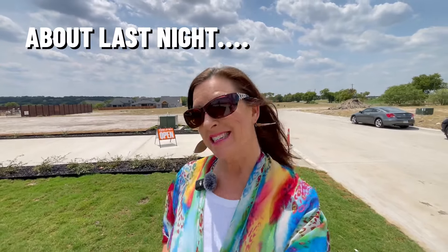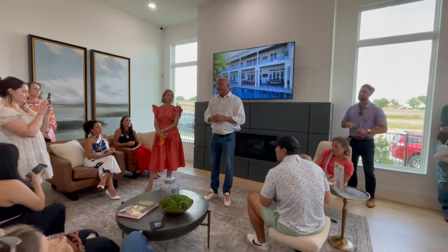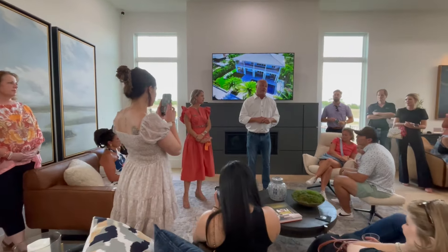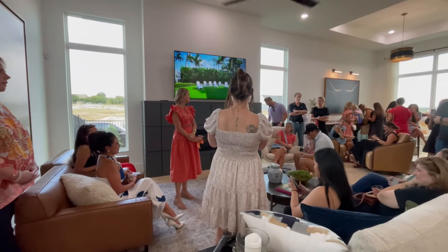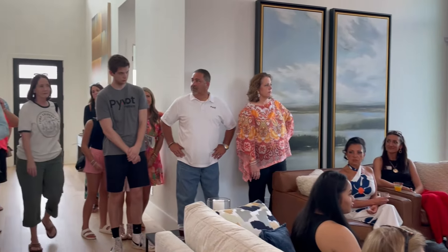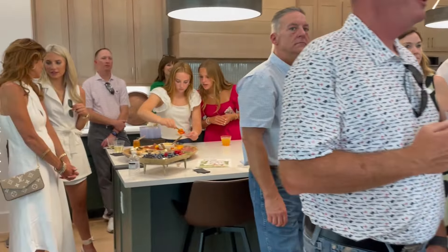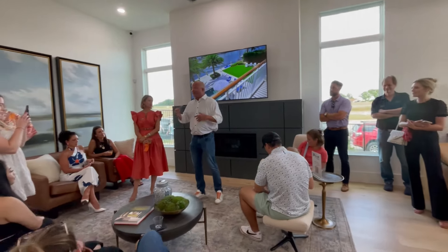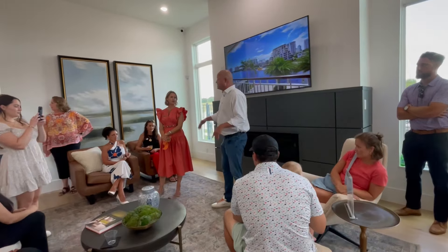So about last night — a brand new builder hit the scene. This is the first time they're going to have a model in any community. They are brand new, but they are not new to the industry. With over 60 years of experience, this team has been working in new construction for many, many years.